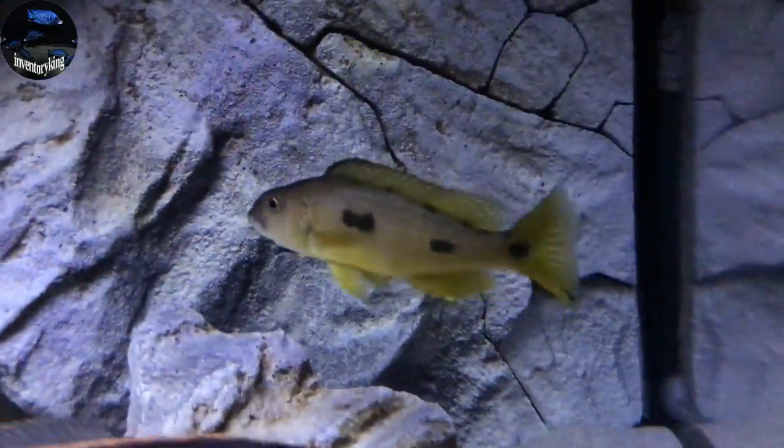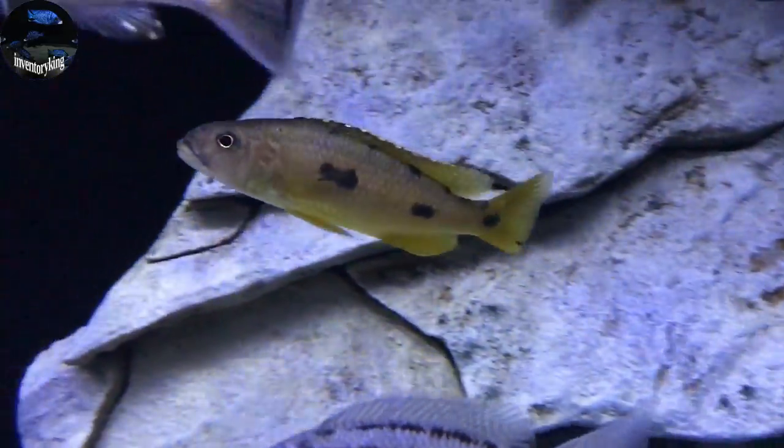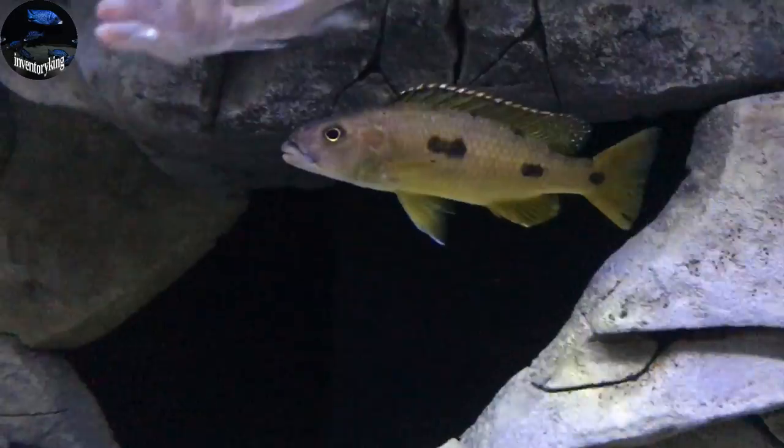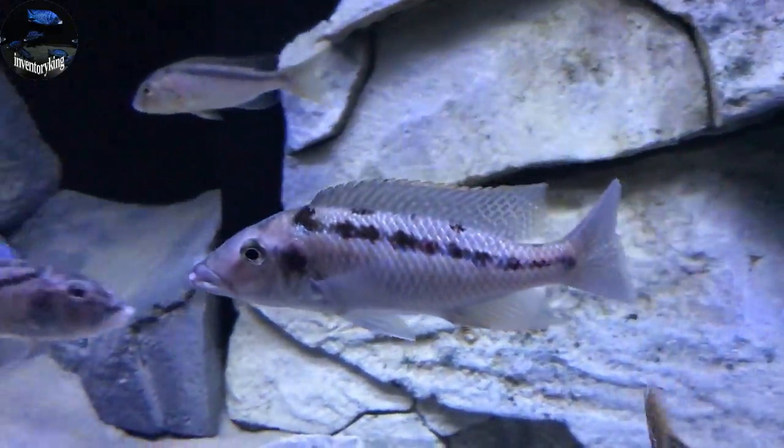Next is the Exochromis Anagenis. And the Nimbochromis Acuticeps F1.